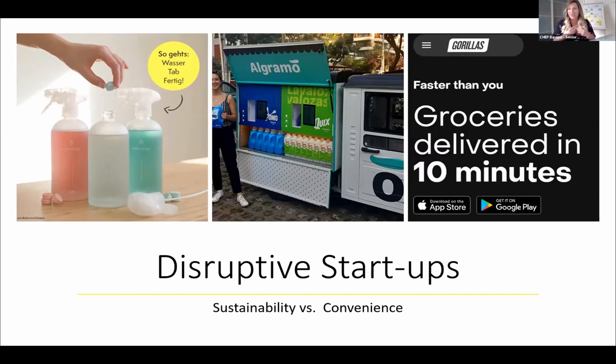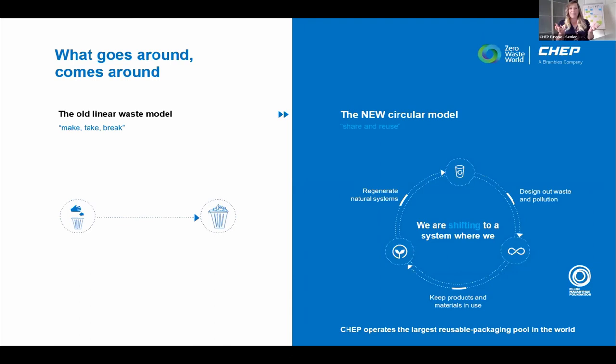Sustainability and zero waste is an ongoing hype — another buzzword. The old linear waste model is: we make, take, and break things. The new circular model is quite straightforward — you keep it in a loop. For everyone who doesn't know CHEP, at Brambles' company we operate the largest reusable packaging pool in the world.